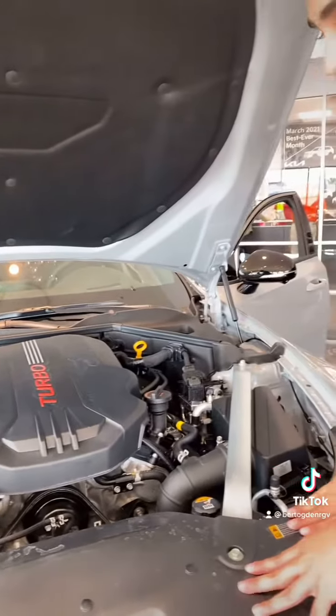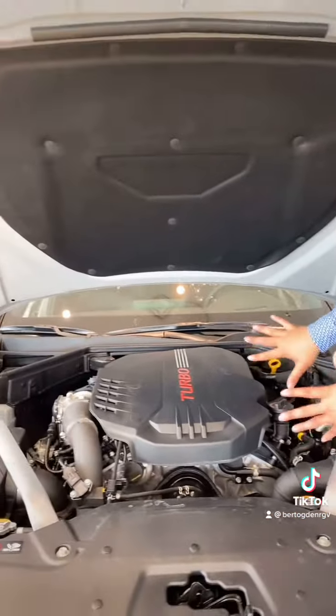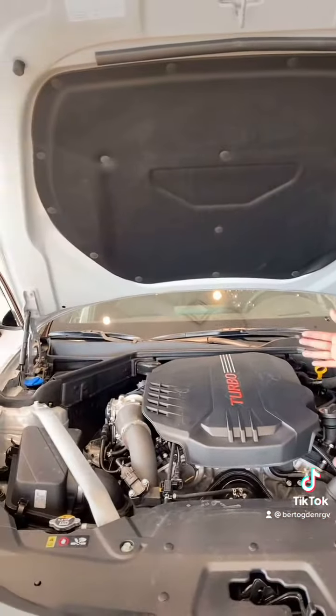Hey guys, right behind me is a beautiful new 2022 Kia Stinger GT2. Keep watching so I can show you some of my favorite features.